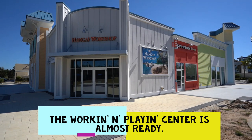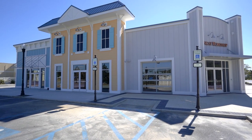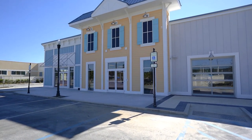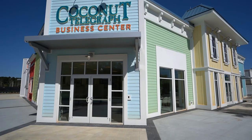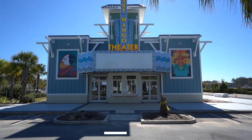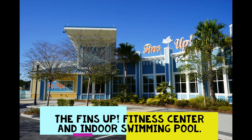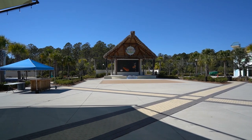They continue to make progress on the Working and Playing Center, which is where many of the community clubs will meet — it's going to be a very exciting social center for Latitude and is almost finished. The Last Mango Theater is also almost ready. Here we are at the bandshell in the town square.